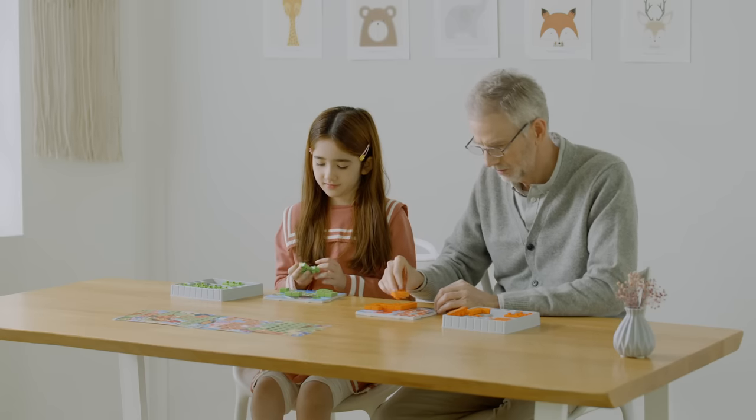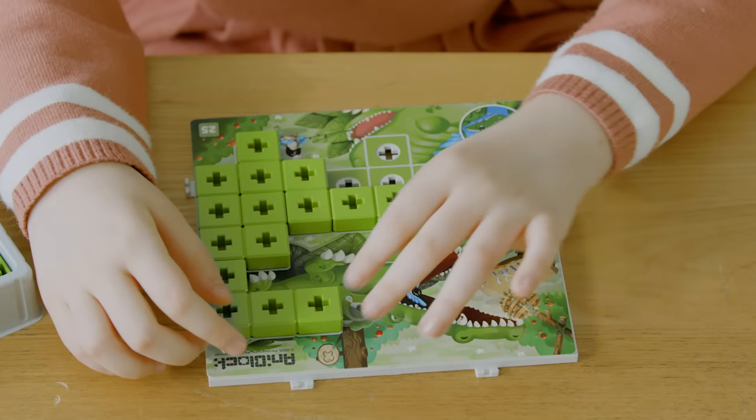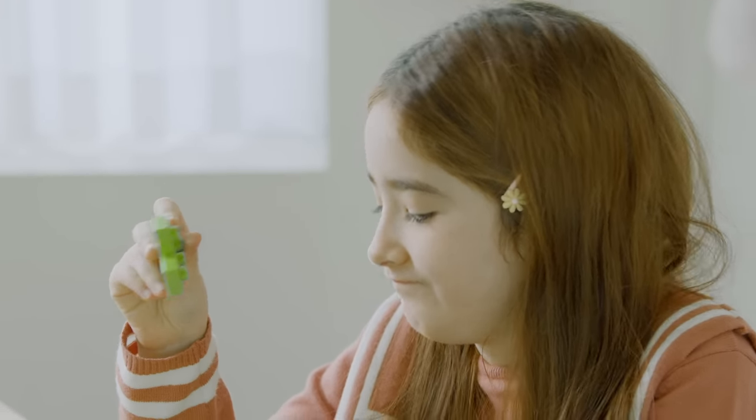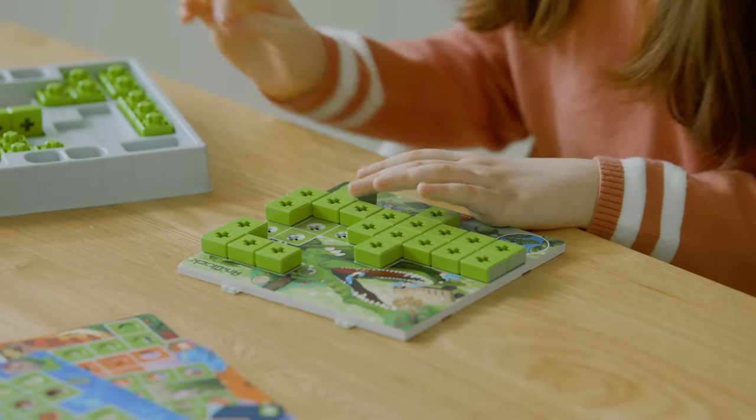AnyBlock is unlike any puzzle because there is no one answer. It allows children to grow their logical thinking and concentration, along with creativeness and imagination.